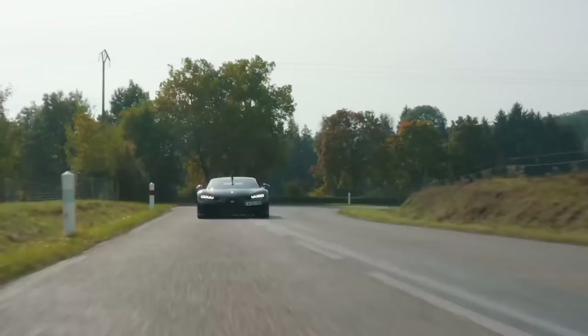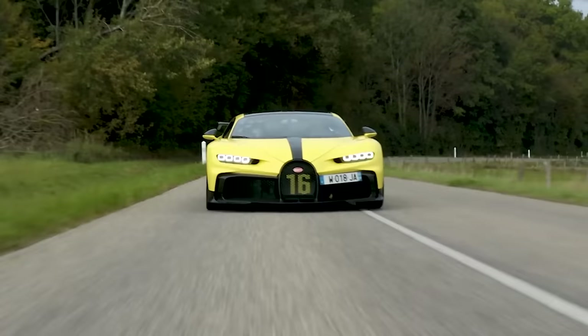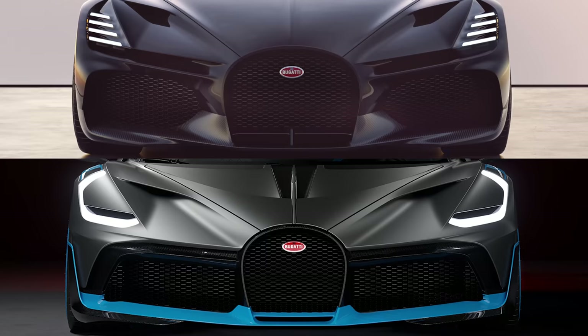It's hard to believe, but every single car since then has come with a fixed roof — and yes, that includes all the special editions like the Chiron Pure Sport, the Super Sport, the Divo, and even the Centodieci. You can think of the Mistral as a compilation of Bugatti's greatest hits from the last decade.